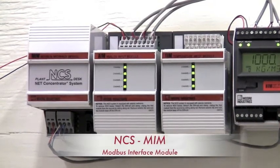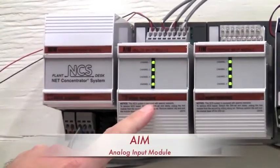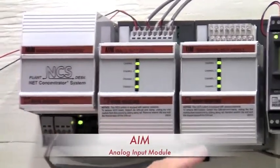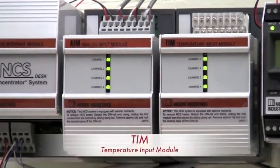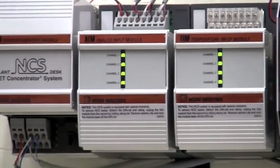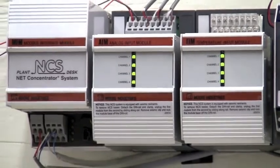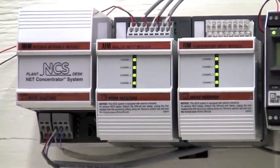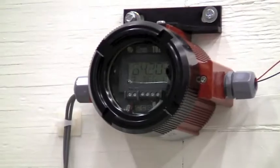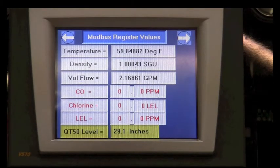In our lab, we have the NCS MIM Modbus interface module, the AIM analog input module, and the TIM temperature input module. The analog input module, or AIM, accepts three 4-20 milliamp signals from the HIM heart interface module and one 4-20 milliamp output from the TDZ2 Moore Industries temperature transmitter.